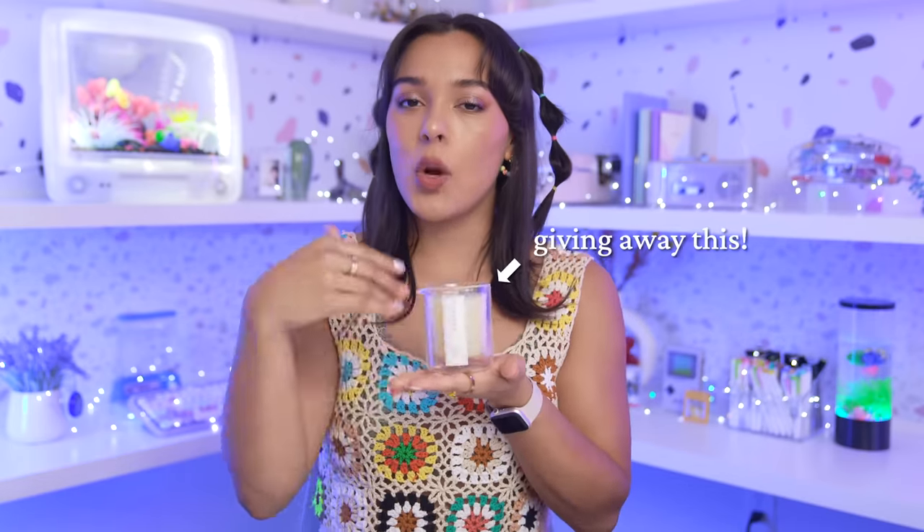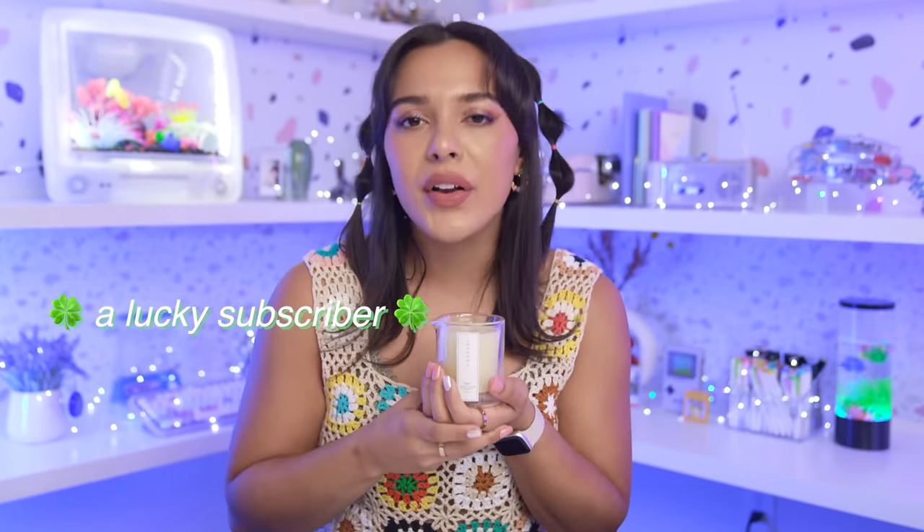I'm currently giving away one of these to a lucky subscriber. I know you want it. I know you're weird like me — it's okay. All you gotta do is click this button right here and I will be sending this to one of you.